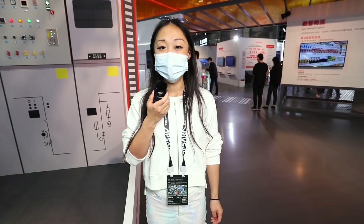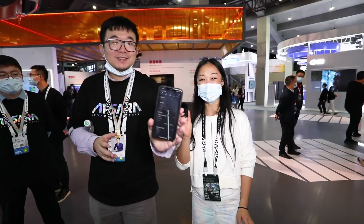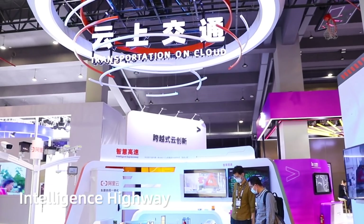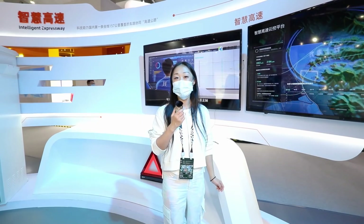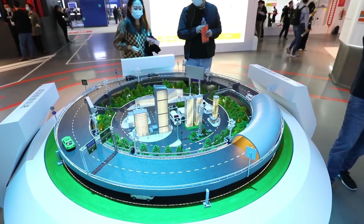This one is the outdoor maintenance robot. Intelligence Highway uses cloud computing technology to analyze real-time traffic.